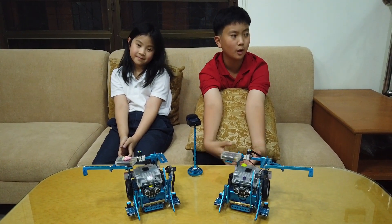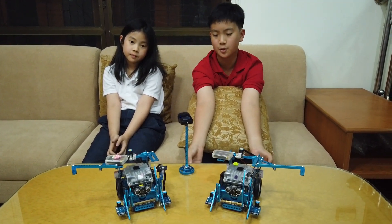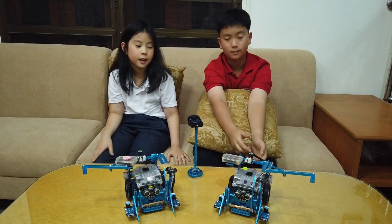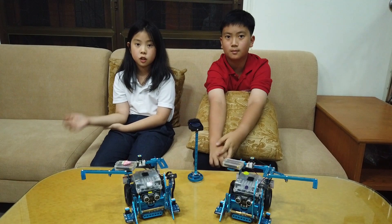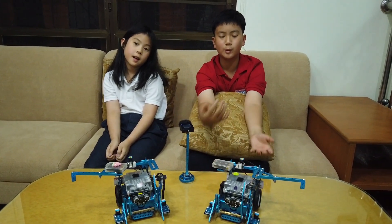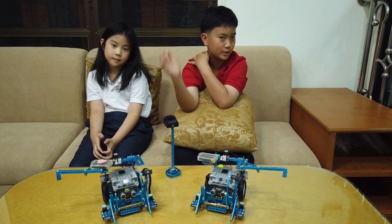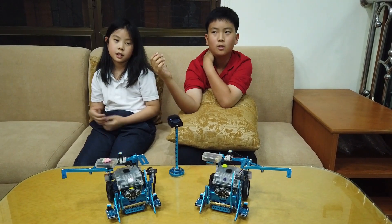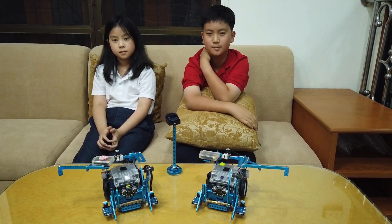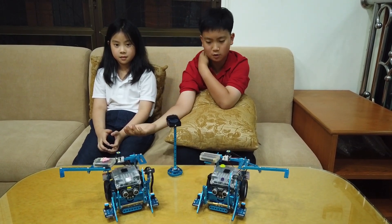So basically we're done with M10 and every single mission we showed you. We're done with it, and we're going to do the competition next year in 2020. Every week I'm going to upload an M-Bot video, while my sister is going to upload a Cody Rocky video on her channel where she teaches how to program Cody Rocky. And that's what we're going to do until the next MakeX competition.